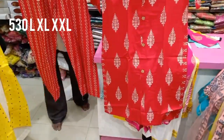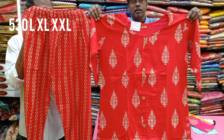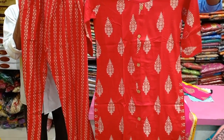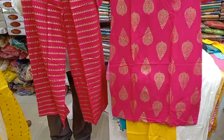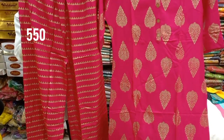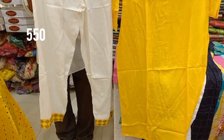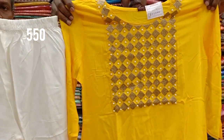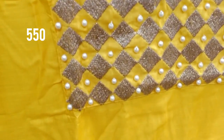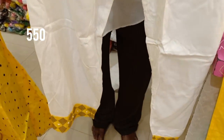This is a cotton palazzo collection, priced at 530 rupees, in 3 sizes — L, XL, and XXL. It comes in a 4-color chart. The shop has palazzo available in all styles. This is the latest collection, also priced at 550 rupees. It features a white and yellow combination with gold and cherry detailing.